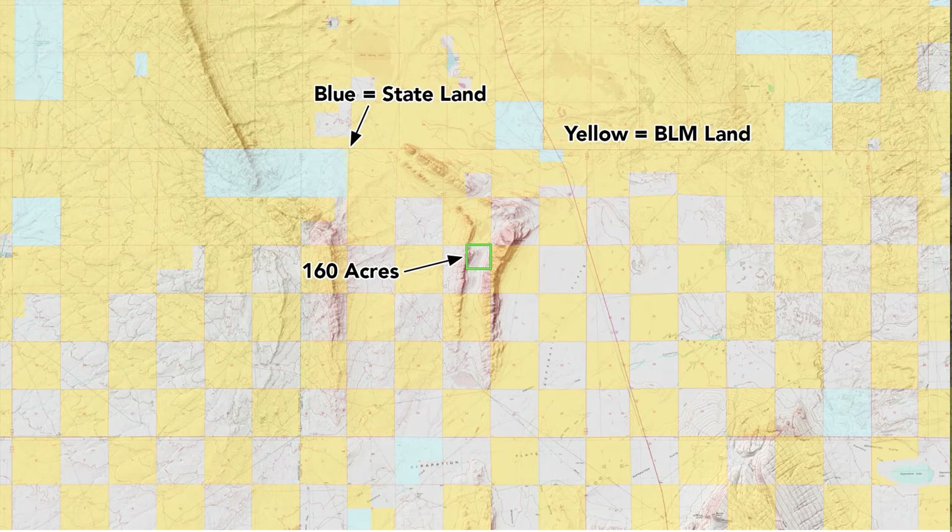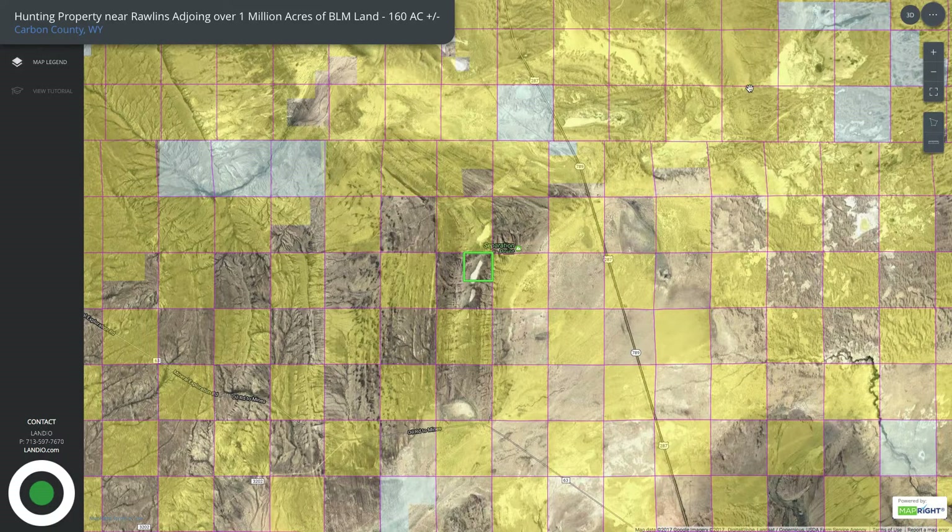Another amazing attribute of this property is it adjoins literally over 1 million acres of BLM and state land. All of this yellow shaded area represents BLM land, and the blue shaded area represents state-owned land. Here we are on the interactive map, and each one of these purple lines represents a section — that square section is 640 acres, which is one square mile.